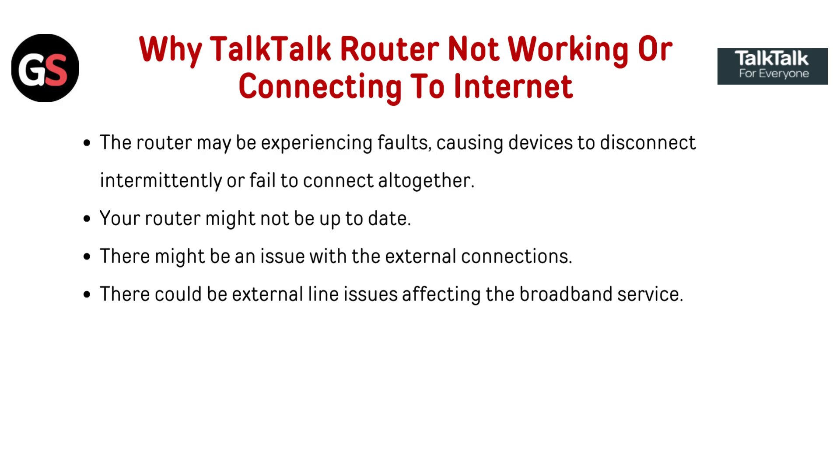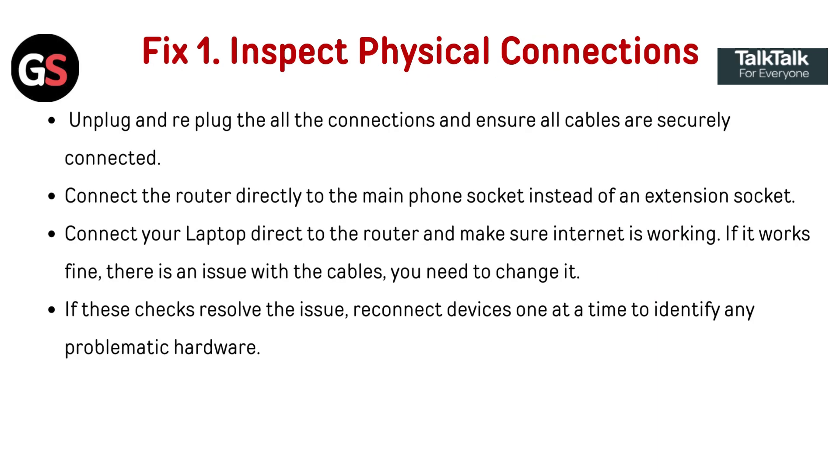Why is your TalkTalk router not working or connecting to the internet? The router may be experiencing faults causing devices to disconnect intermittently or fail to connect altogether. Your router might not be up to date, there might be an issue with the external connections, or there could be external line issues affecting the broadband service.